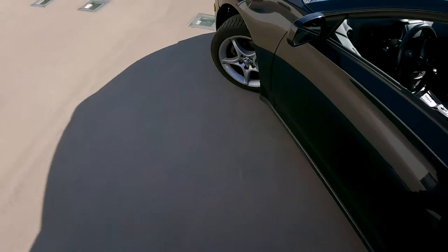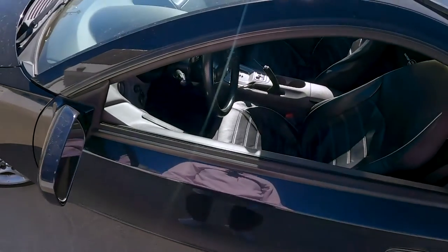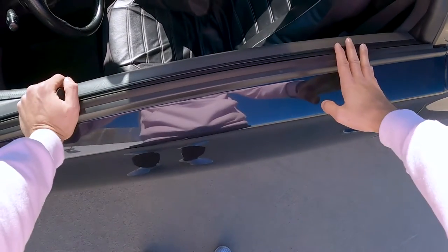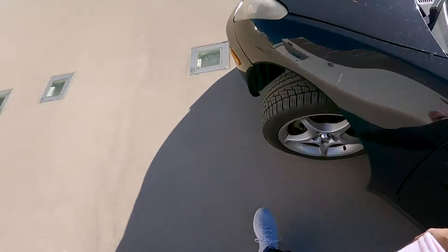It works like a champ. I have no issues, I love the sunroof, and you get plenty of cargo space while still riding in style.